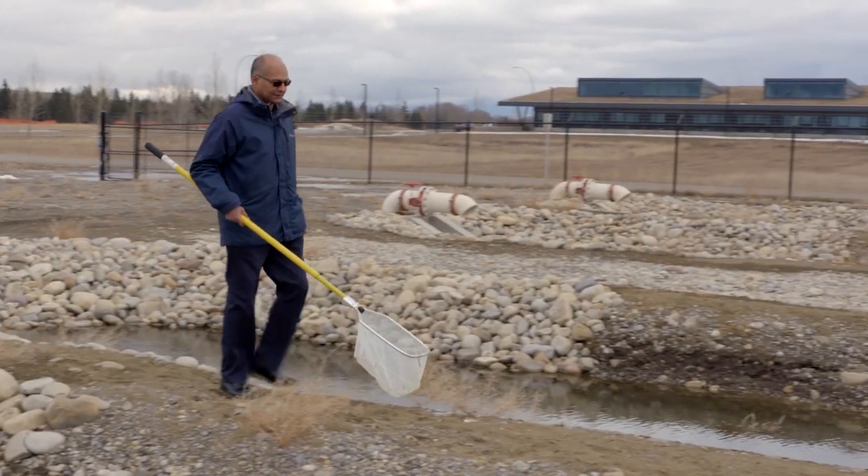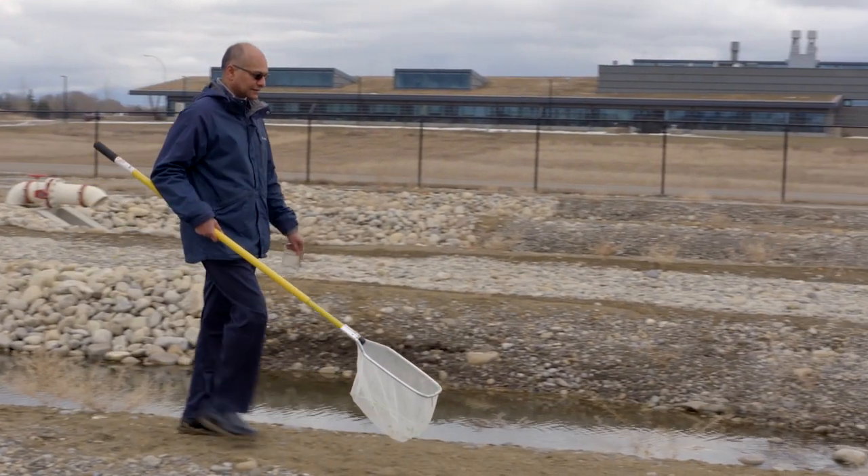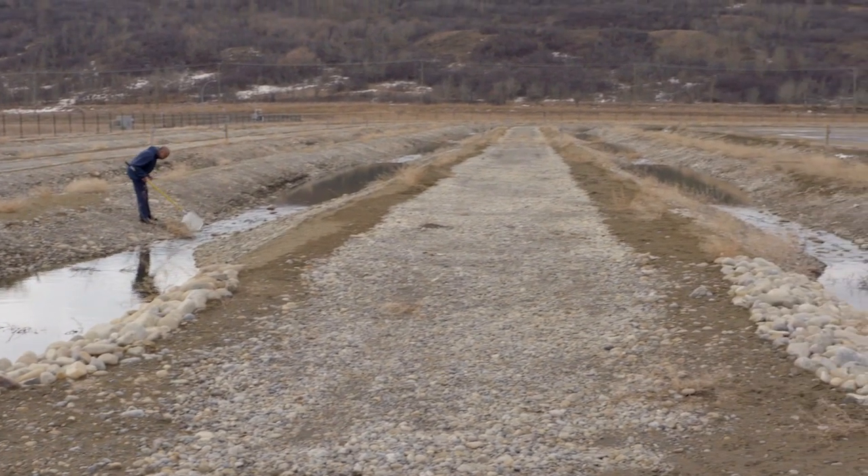When we turn on our taps, we rarely think about where our water comes from or where it goes. We use it and flush it away. As water conservation becomes more and more important, researchers at the University of Calgary are looking at ways to not only use less water, but to also reuse water as it leaves our homes and cities.